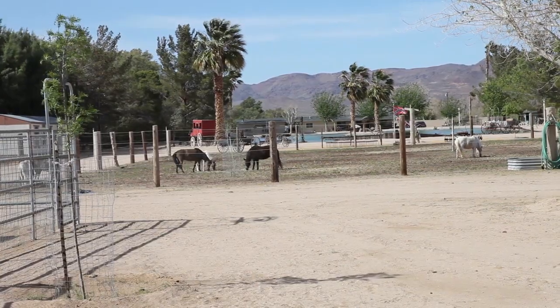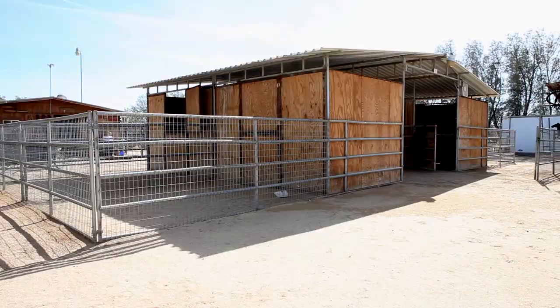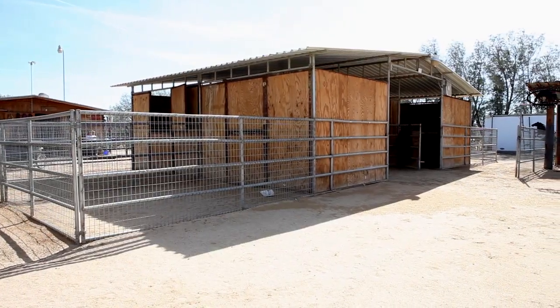Hi, I'm Karen Lehman and this is Akin Acres Miniatures. Welcome to our ranch. This ranch has been here about 30 years and we developed it all ourselves. It was just bare desert and we did everything that you see here today.